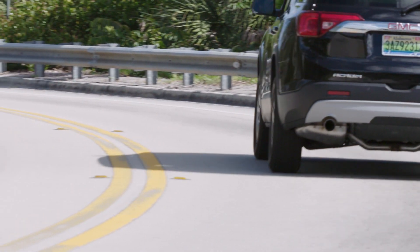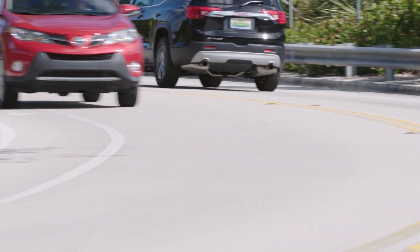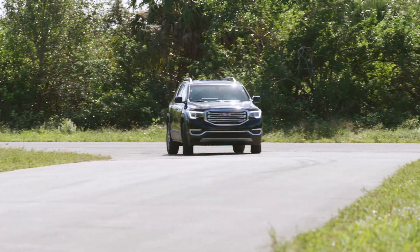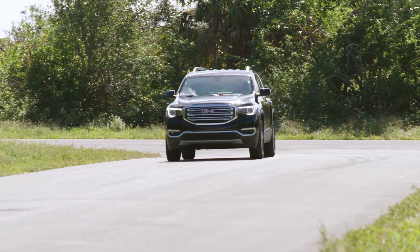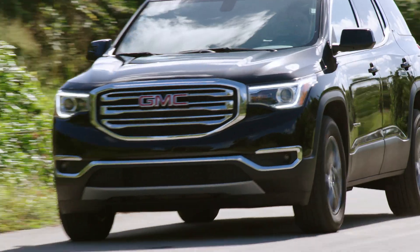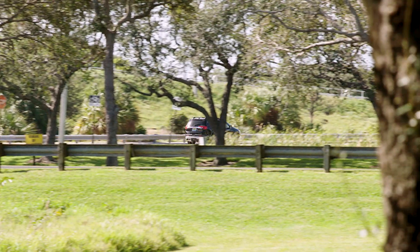On the road, the Acadia is smooth, quiet, and comfortable to drive. The engine provides plenty of power for everyday use, and it also allows the Acadia to tow up to 4,000 pounds. That makes this midsize crossover particularly versatile and appropriate for family use.